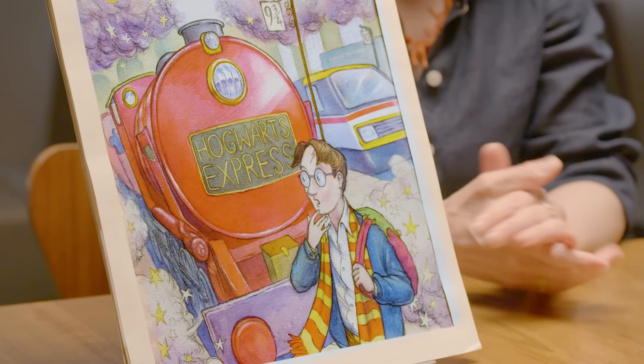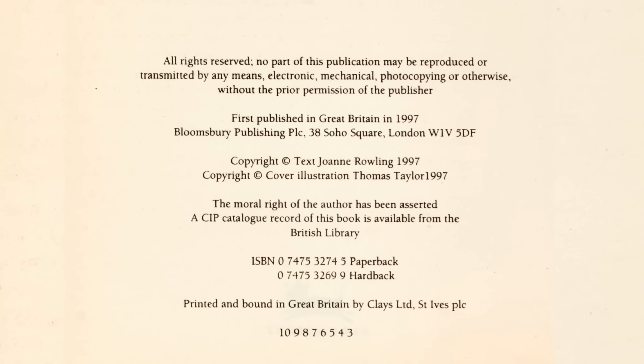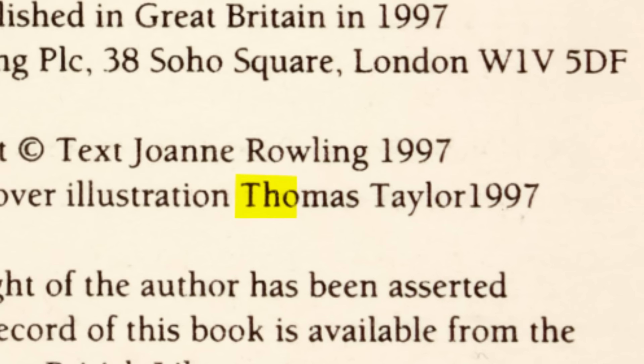In 1996, Thomas Taylor, a student fresh out of art school, went to the Bloomsbury offices in London and submitted some drawings. Barry Cunningham, who was a Bloomsbury publisher, paired the then-unknown artist with the then-unknown author, J.K. Rowling, and this was the result.